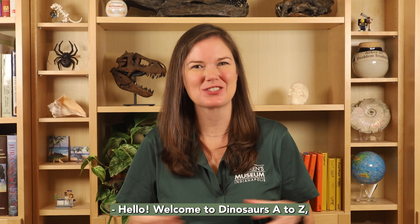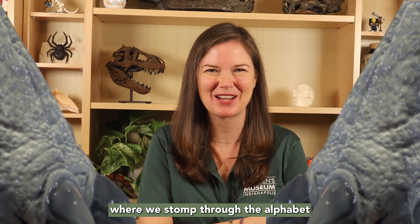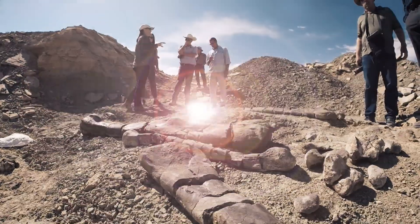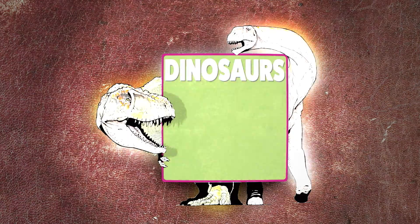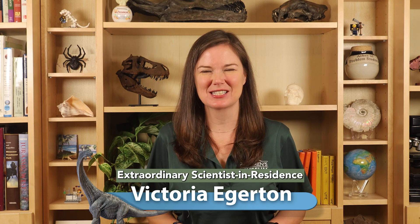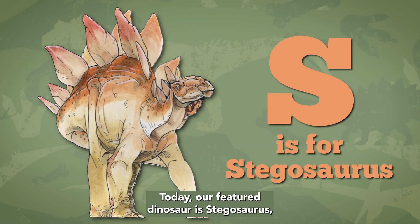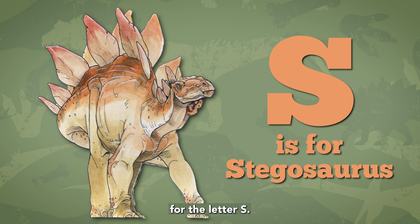Hello! Welcome to Dinosaurs A to Z, where we stomp through the alphabet and explore the extraordinary world of dinosaurs. I'm Dr. Victoria Edgerton, Eli Lilly and Company Extraordinary Scientists in Residence at the Children's Museum of Indianapolis, and I'm your guide for Dinosaurs A to Z. Today, our featured dinosaur is Stegosaurus, with the letter S.